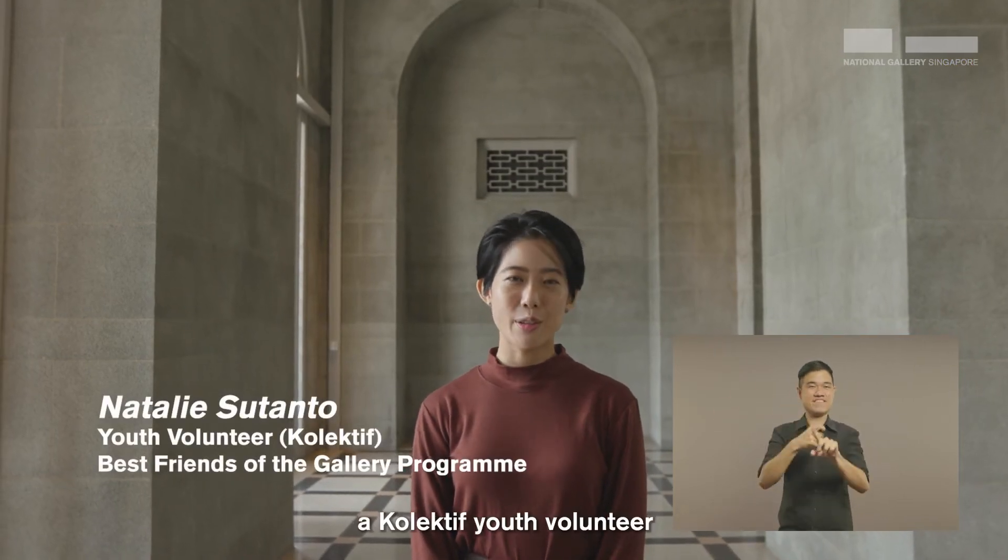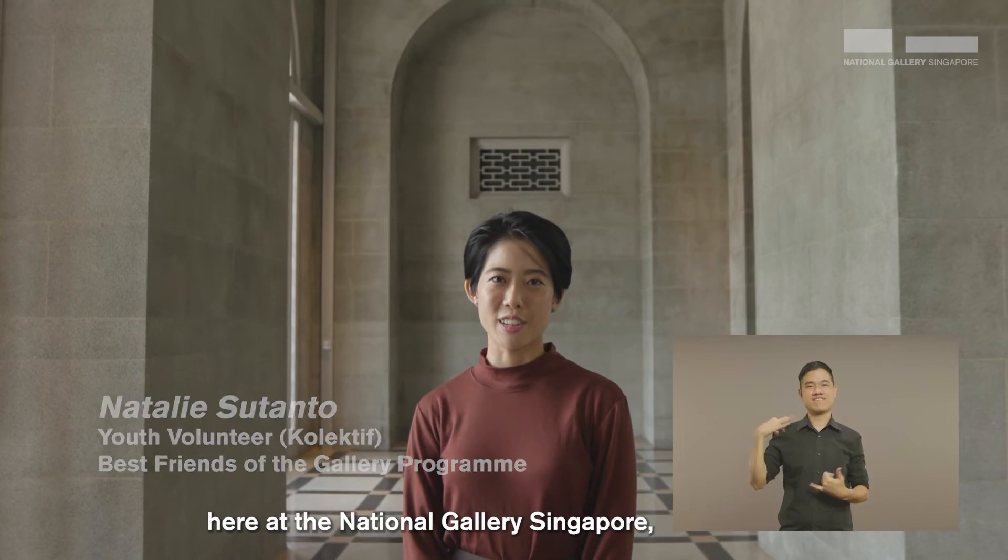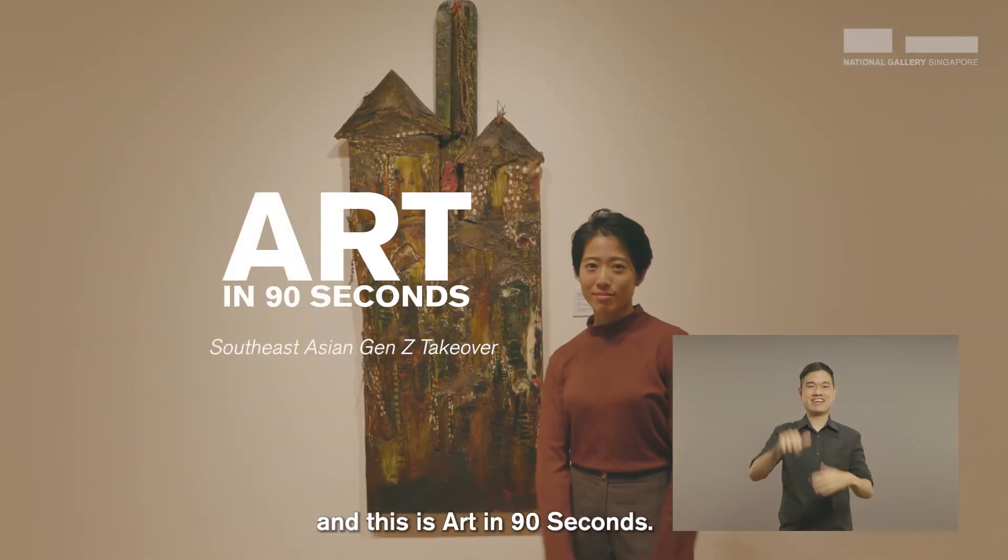Hi, I'm Ned, a Collective Youth Volunteer here at the National Gallery Singapore. And this is Art in 90 Seconds.